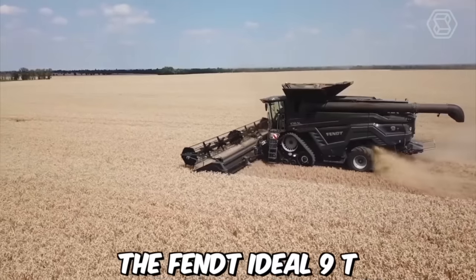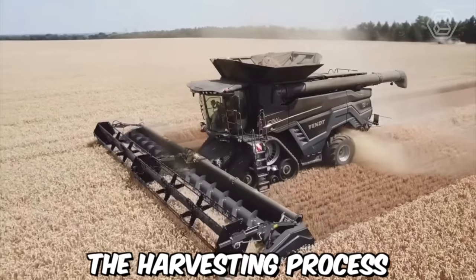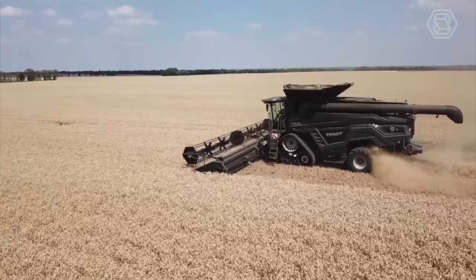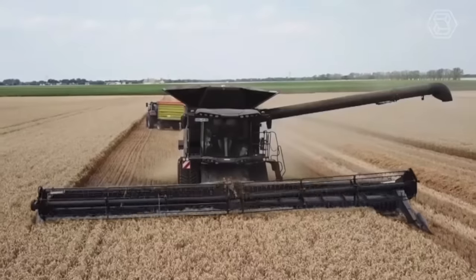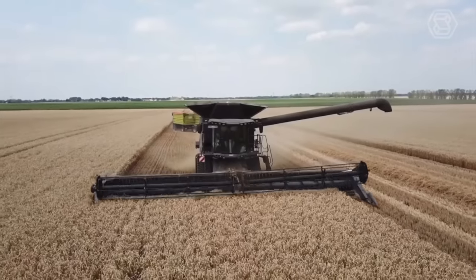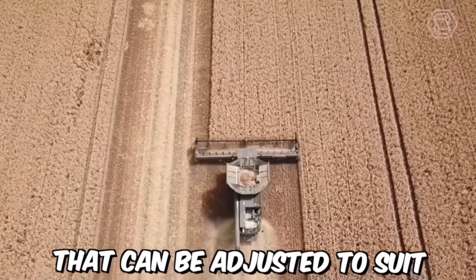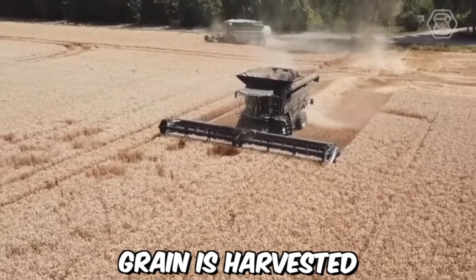The Fit Ideal 9T includes a number of advanced features that improve the harvesting process. The harvester includes a high-resolution camera system that provides real-time monitoring of the harvesting process, allowing the operator to quickly detect and address any issues that may arise. The machine also includes an advanced cleaning system that can be adjusted to suit different crop conditions, ensuring that only high-quality grain is harvested.